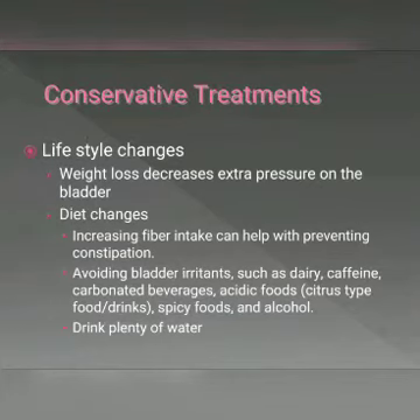Conservative treatments should always be considered first, and it is important to be consistent for optimum results. In addition to pelvic floor exercises, other conservative treatments can include lifestyle changes such as weight loss and dietary changes, such as increasing fiber intake to help prevent constipation, which leads to excessive strain of the pelvic floor muscles.